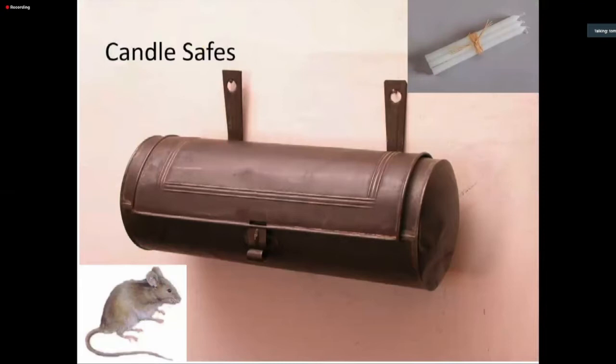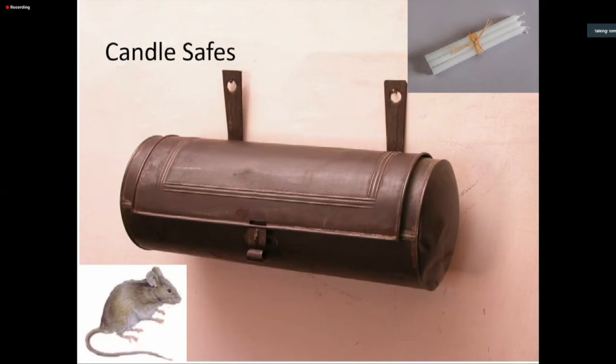Remember, candles are made out of food — animal fat mostly — and mice like to eat high-calorie foods like fats. So you wouldn't leave candles out in your candlesticks and sconces when not in use, because that's just inviting mice. When you're not using a candle in early America, you tended to take it out of the candle holder and put it in a candle safe — a nice box like this tin one that you'd hang on the wall that clever little rodents can't get into.